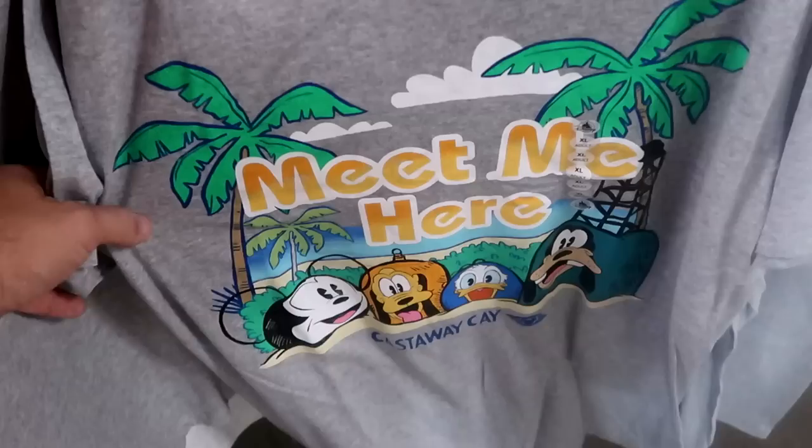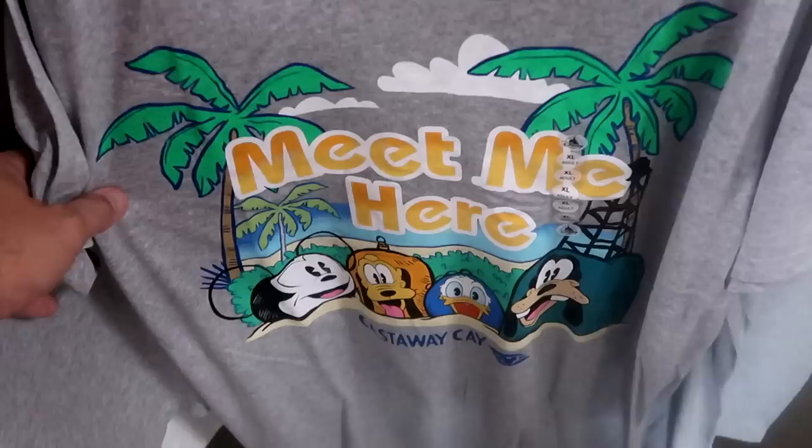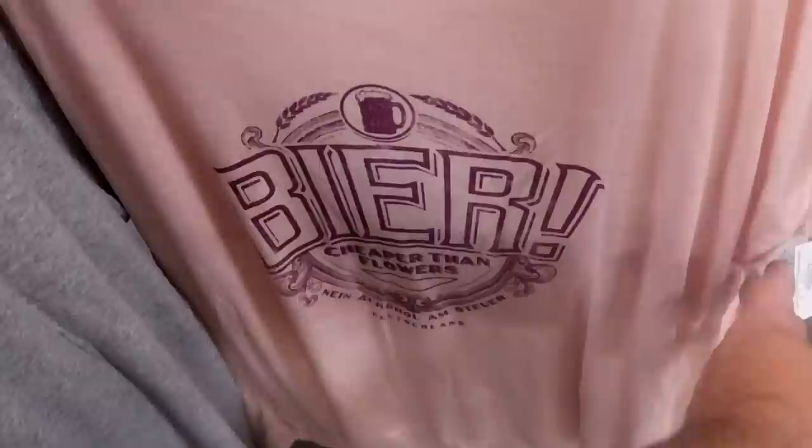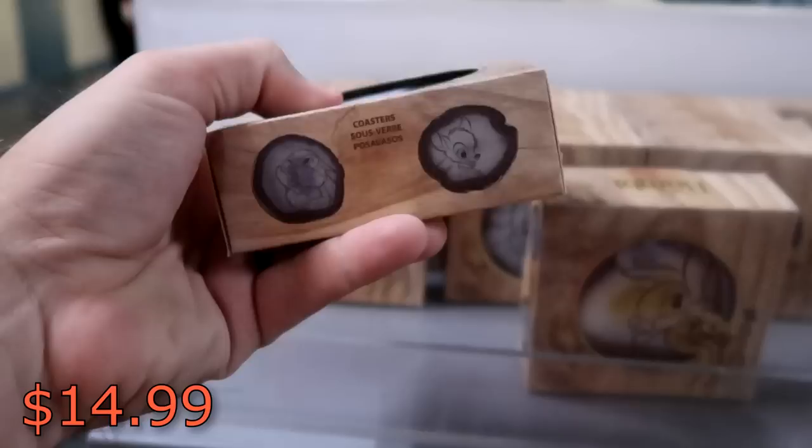Check out this one - it says 'Meet Me Here, Disney's Castaway Cay' - that's really cool, you got Mickey, Goofy, Pluto, and Donald. $17.99 from $25. Lots of new t-shirts here. This one over here is from Epcot World Showcase Germany Pavilion - $18.99 from $37. They have some really nice Bambi coaster sets - really heavy, $14.99 from $25, and you actually get four different coasters. They even have a brand new set of scented candles - cypress, winter, vanilla, and cinnamon - those four candles for $24.99 marked down from $50.